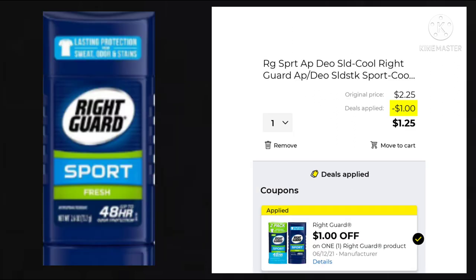The Right Guard Sport is $2.25. We have a $1 off digital coupon, making it $1.25. This is the cheapest Right Guard I could find through the app. I haven't scanned it on the dollar one in the dollar aisle, so I don't know if it's attaching to that or not. If anyone's tried it out, let us know in the comments below.